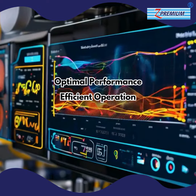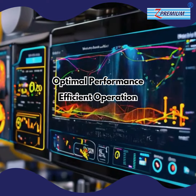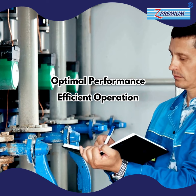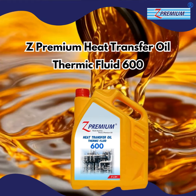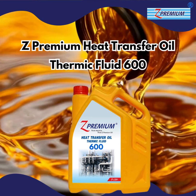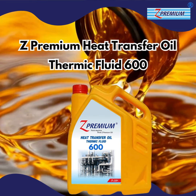Trust Z Premium Heat Transfer Oil Thermic Fluid 600 to keep your systems running smoothly and efficiently, even under the most demanding conditions. Experience unparalleled performance with Z Premium Heat Transfer Oil Thermic Fluid 600.